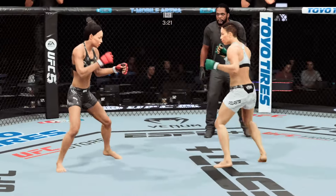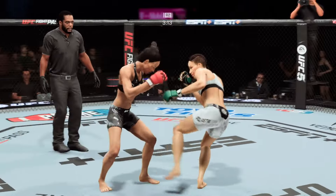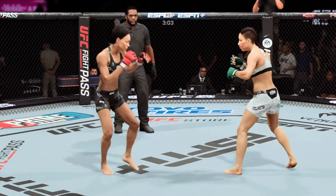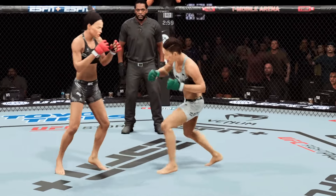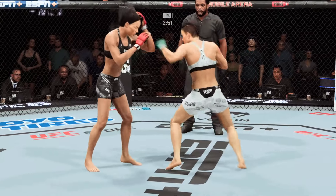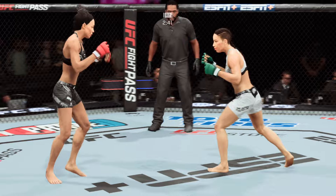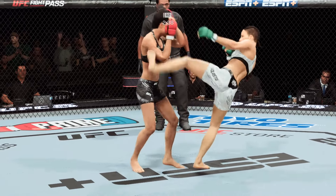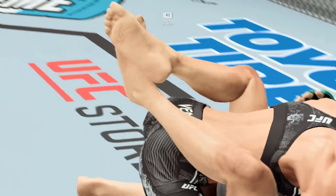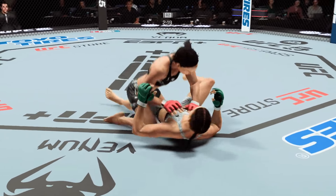Nicely done as she closes the distance to attain the single collar tie. A storyline developing — a cut has been opened around her eye. She's been getting hit in the same spot. She's got her in a lot of trouble. Big left hook there. She has certainly picked up the pace here in round two, starting to find herself in the pocket. No hesitancy whatsoever — she has clearly found her rhythm and range.